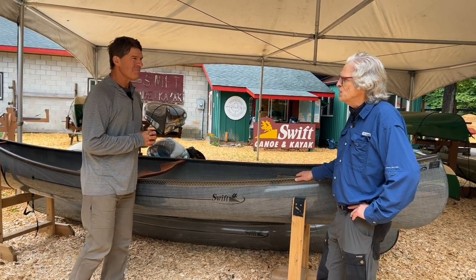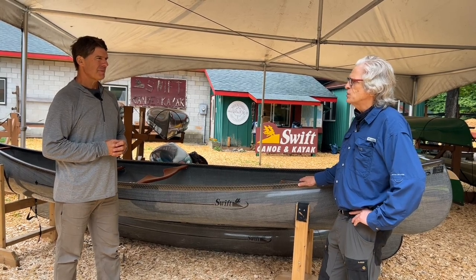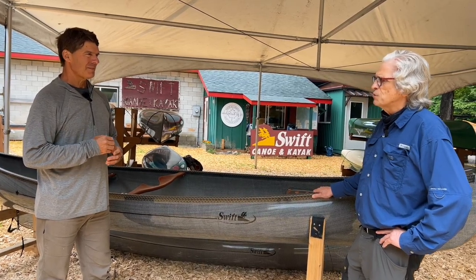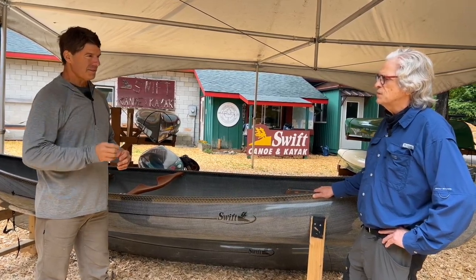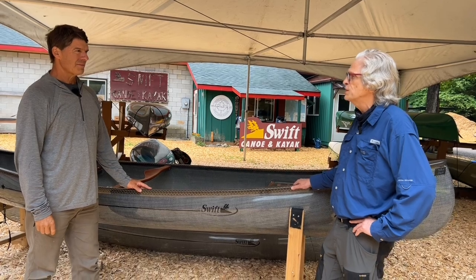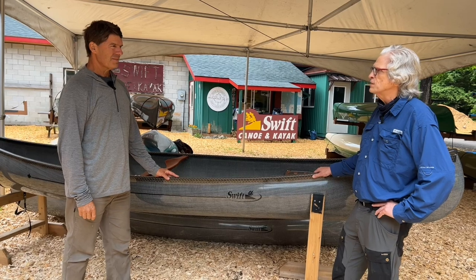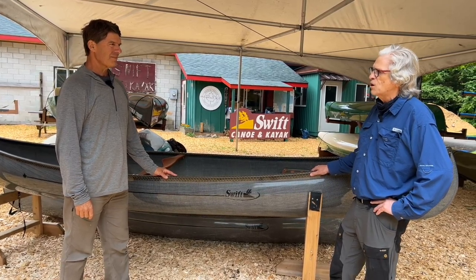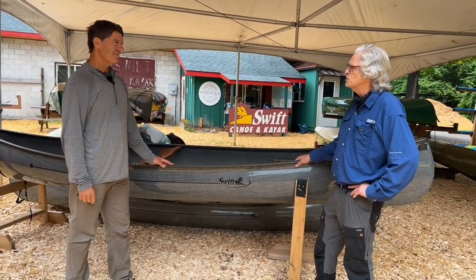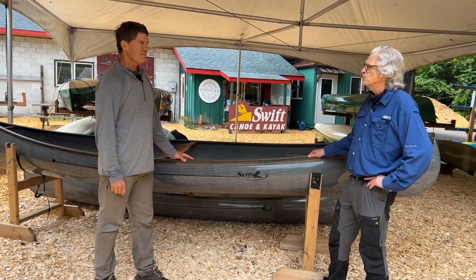So when did you first use the boat? I first used the boat in May at Frontenac Provincial Park. I wanted to give it a test run with multiple portages, so I went in for a weekend, did four or five portages — basically four kilometers of portaging in a day — and it really performed very well. Those are difficult portages: steep, rocky. And the boat is well balanced with the removable yoke, it's in a perfect place for it. So I was really, really happy with the outcome of my selection.